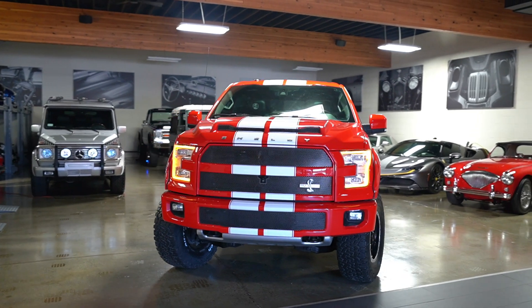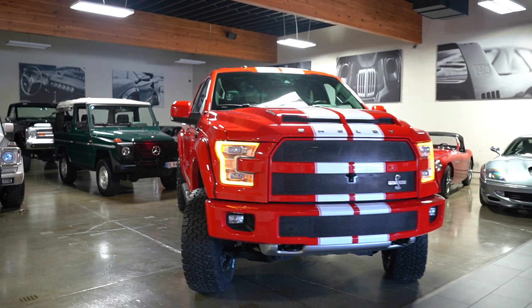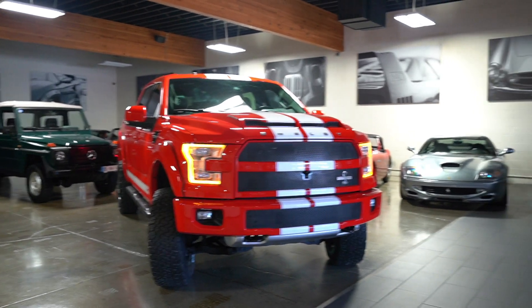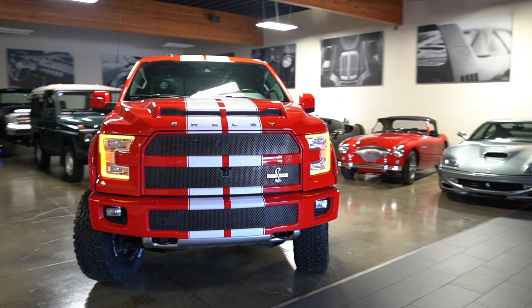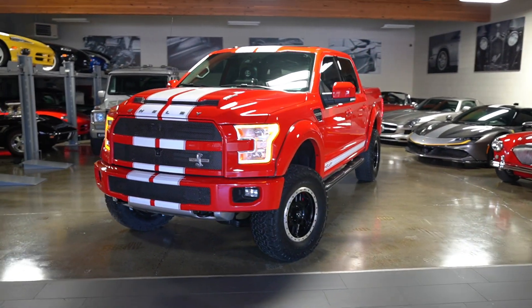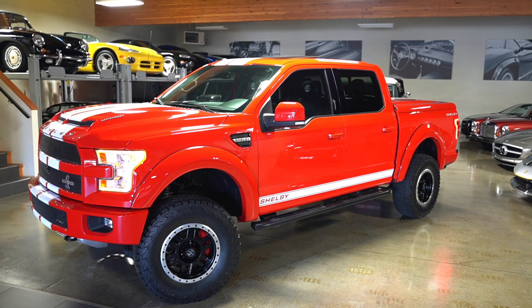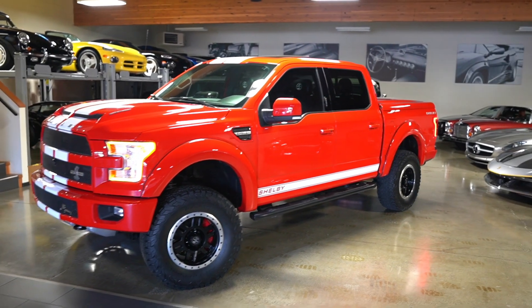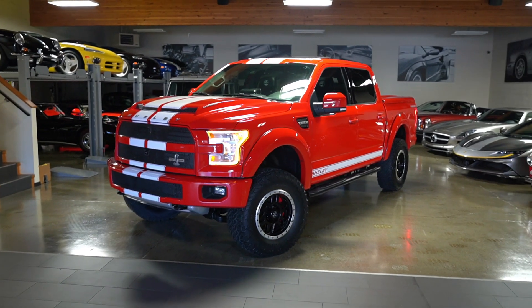Pretty impressive truck and a blast to drive. For all of us Raptor fans out there, back in 2017 when Ford told us we were just going to get an EcoBoost Raptor, this is in fact the truck that everybody wished they had. Of course, 500 people got one. This is finished in race red with white stripes, probably one of my favorite color combinations.